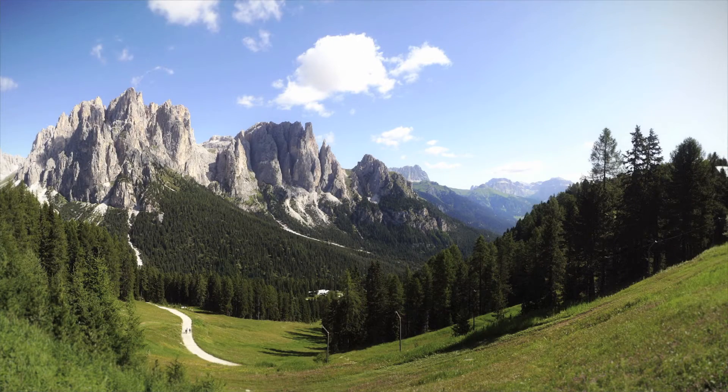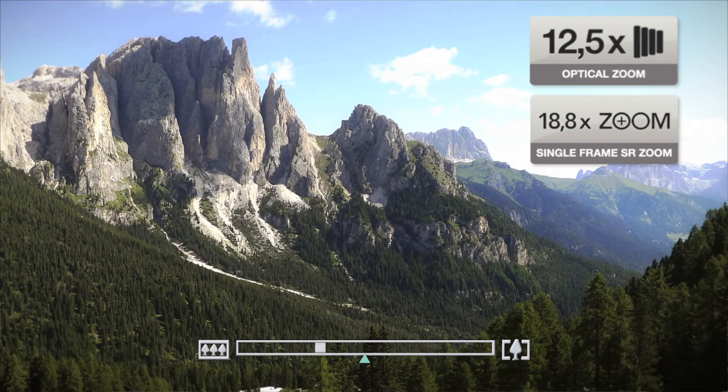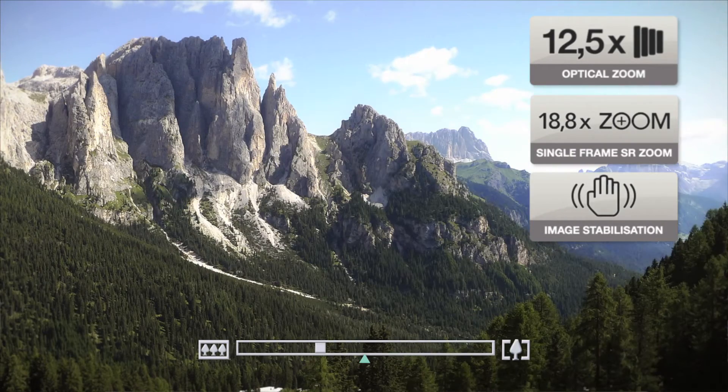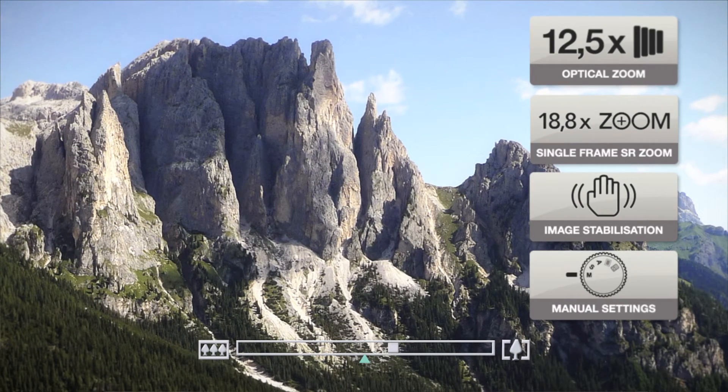It's easy to zoom in on those special moments with the 12.5x optical zoom, while the mechanical image stabilizer automatically reduces blurring. In addition, the various manual setting options ensure brilliant photos in every situation.